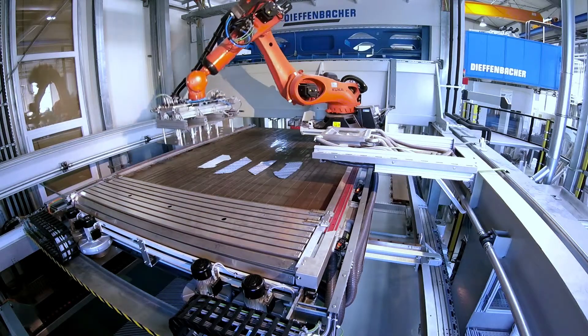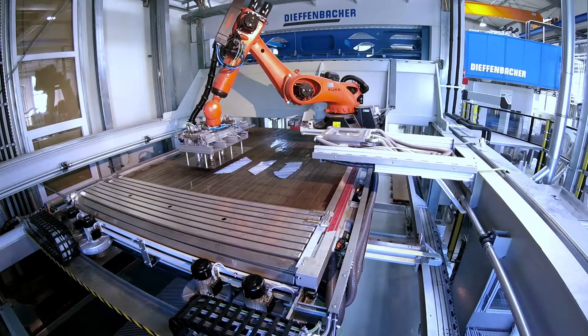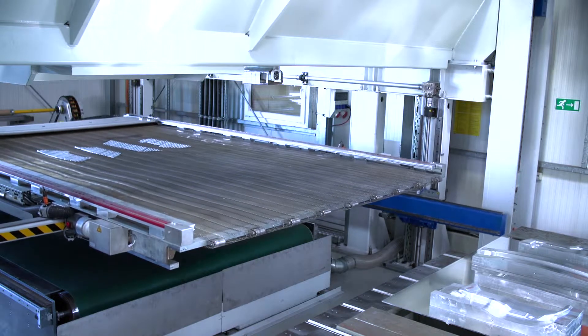The stacks are precisely picked and placed on the draping belt. The draping process step is the centerpiece of preform manufacturing. The layers, which are coated with binder, are taken from a two-dimensional to a three-dimensional contour.